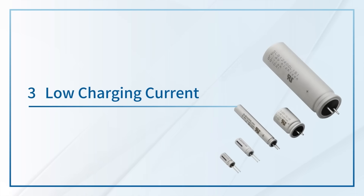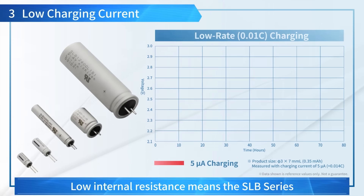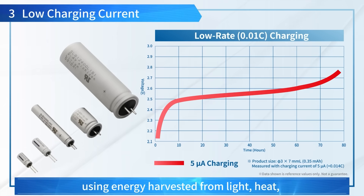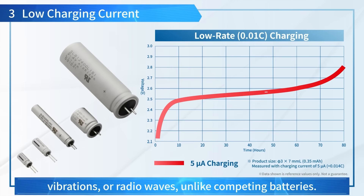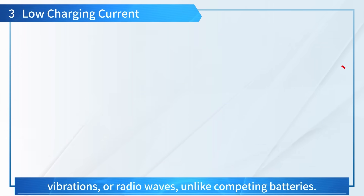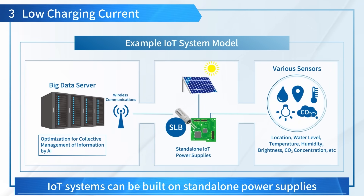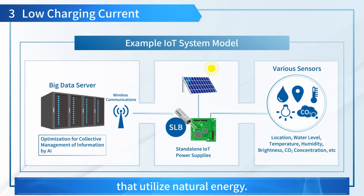3. Low Charging Current: Low internal resistance means the SLB Series charges even with low current, using energy harvested from light, heat, vibrations, or radio waves, unlike competing batteries. IoT systems can be built on stand-alone power supplies that utilize natural energy.